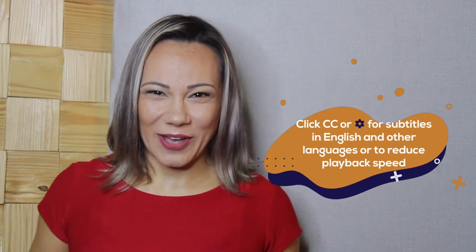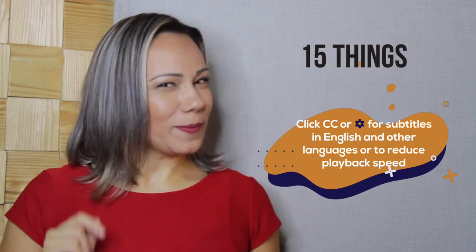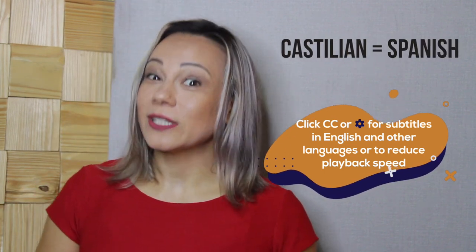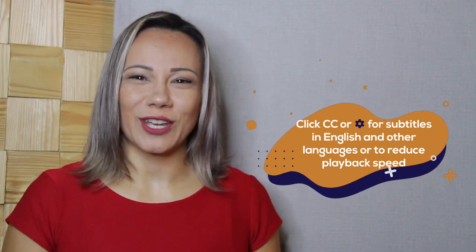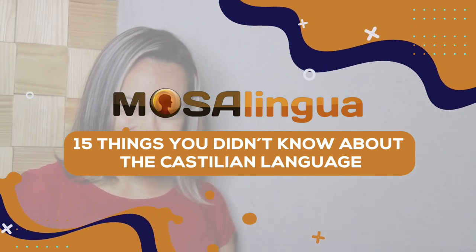Hola, ¿cómo están? Hi there, how's it going? My name is Lisa Joy and today I'm going to talk to you about 15 things you may not know about the Castilian language. Castilian — that's right, Castilian, Castellano — that's another word for Spanish. Do you wonder why? Continue watching, I'm sure you're going to learn something new with me today. ¿Vamos? So whether you're in the process of learning this beautiful language, whether you already speak it, or on the contrary you don't speak it at all but just love to listen to it — because let's be honest, it just sounds so romantic. This video is for all of you, and talking about being romantic, let's start with number one.